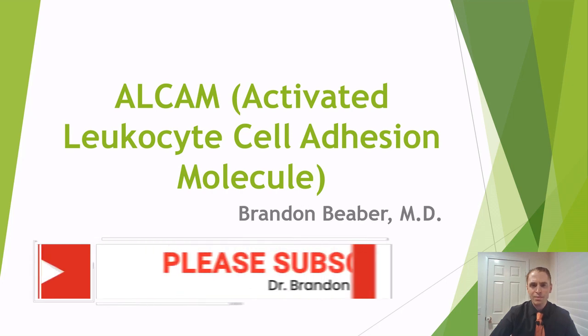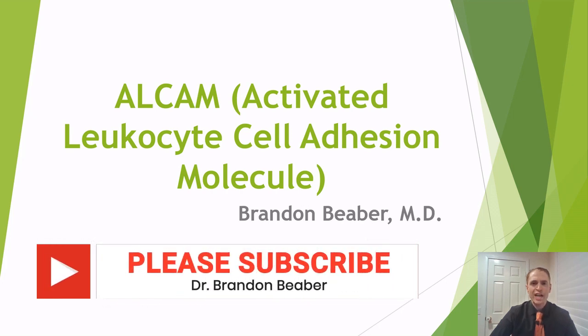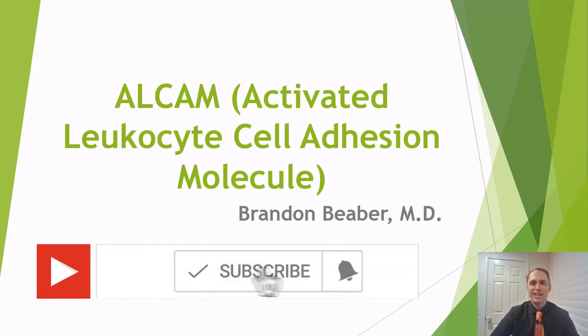By the way, I'm Brandon Bieber, and I make videos about multiple sclerosis every Wednesday. Please subscribe and ring the bell for notifications.